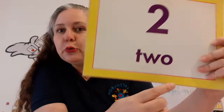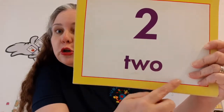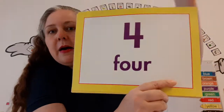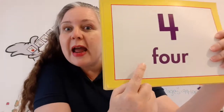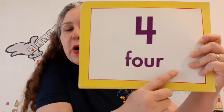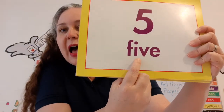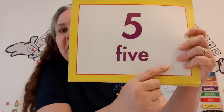Two — T-W-O. Two. Three — T-H-R-E-E. Three. Four — F-O-U-R. Four. Five — F-I-V-E. Five.